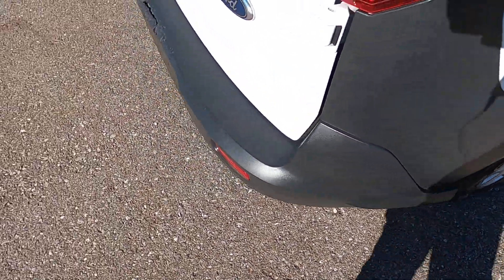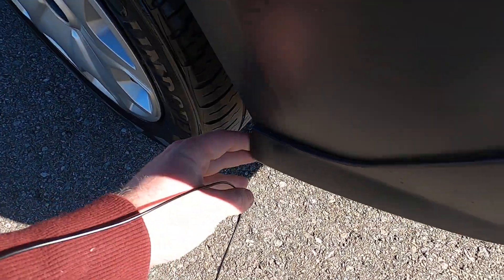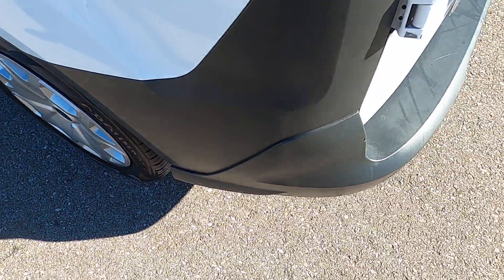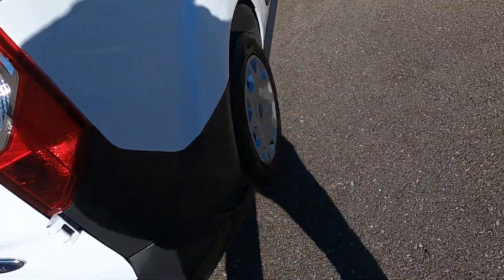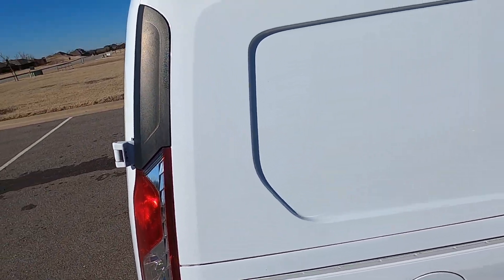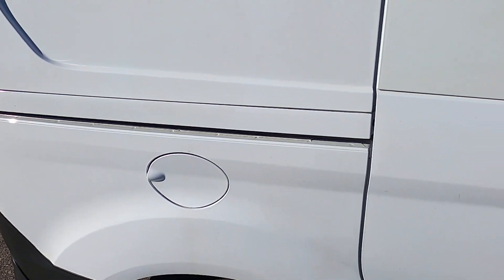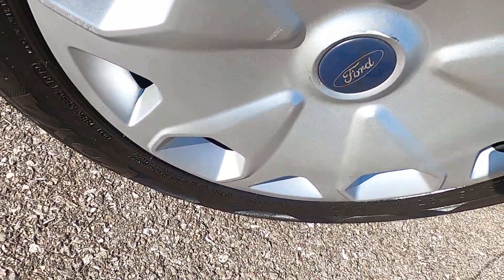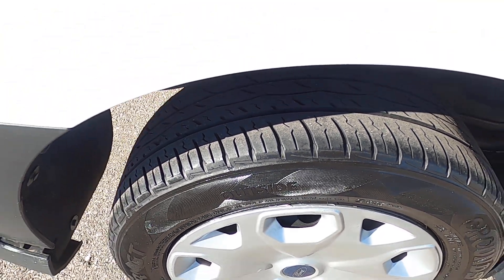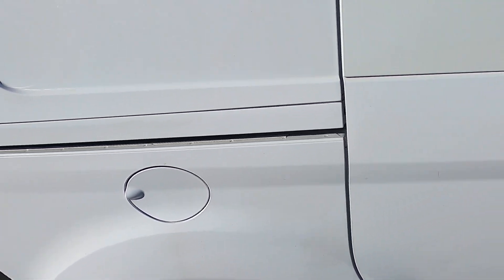The rear bumper also doesn't quite have perfect fitment anymore. The driver's side of the rear bumper still fits correctly, but the passenger side does not clip in as it's supposed to. On the rear passenger side, apologize for the wind — the hubcap looks good, tires look good, no issues on the paint, and the fuel door looks good.